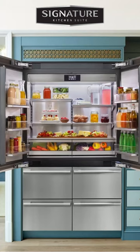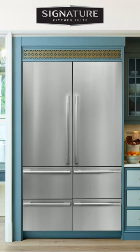Function-wise, the design of this fridge is my favorite style because of its French doors with bottom freezer. From a design perspective, clearance to maneuver around double doors is easier, especially if you designed your kitchen with an island opposite the fridge.